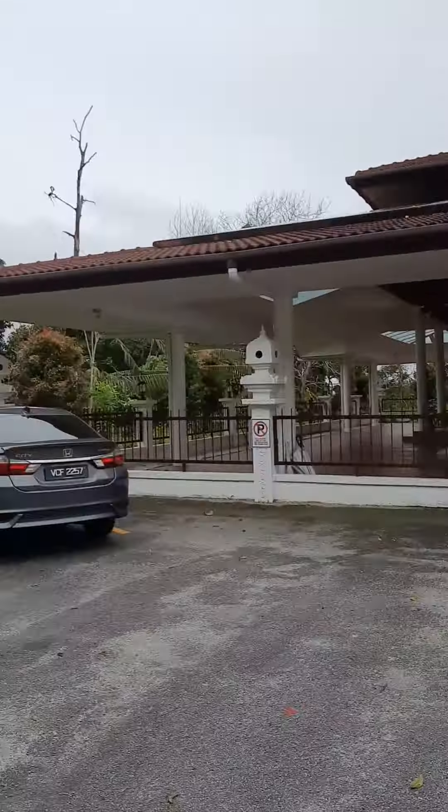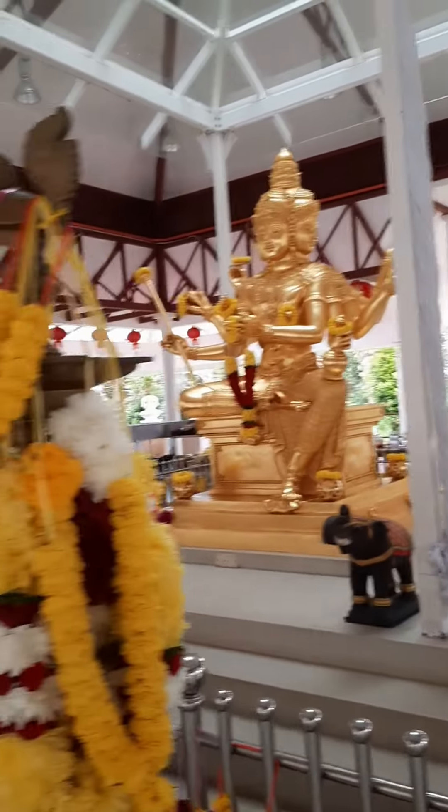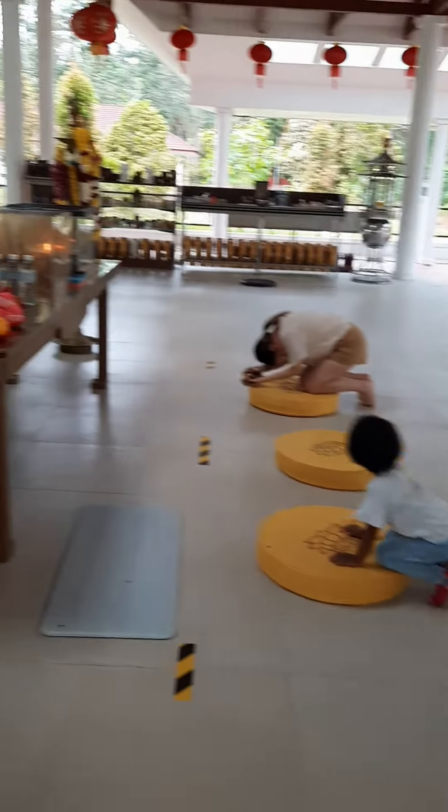Next, I am going to show you a temple. Now, see you in my next mini-log. Bye-bye! Take care!